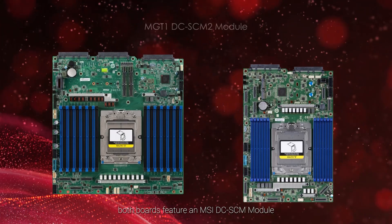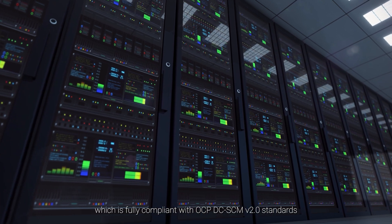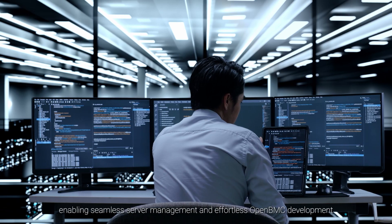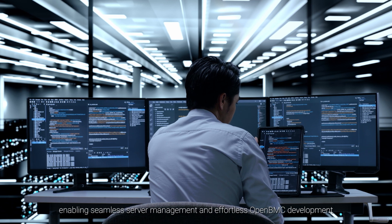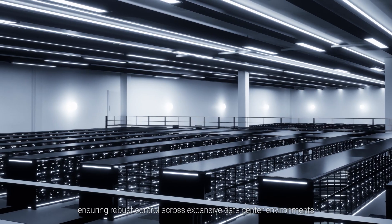Both boards feature an MSI DC-SCM module, which is fully compliant with OCP DC-SCM 2.0 standards, enabling seamless server management and effortless OpenBMC development, ensuring robust control across expansive data center environments.